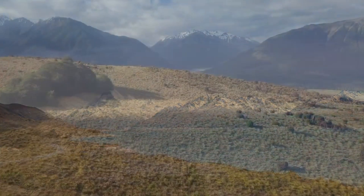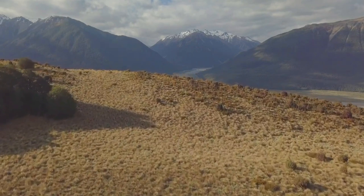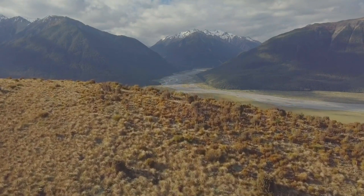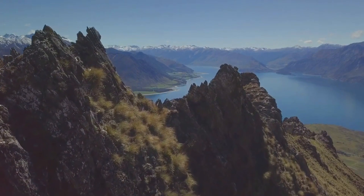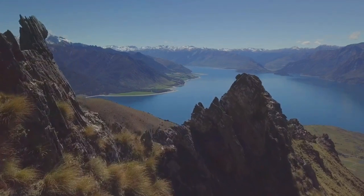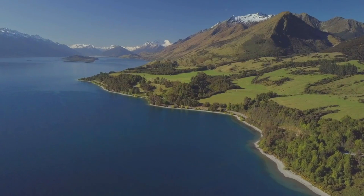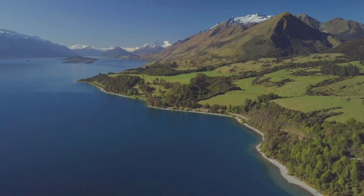Today the Southern Alps stand as a testament to the dynamic nature of Earth's crust. They continue to rise, shaped by the forces of tectonic activity and erosion. Glaciers, although retreating due to climate change, still mark the landscape — a reminder of the ice ages that played a crucial role in sculpting these mountains. As we reflect on the epic journey of the Southern Alps, from their ancient origins in the depths of prehistoric oceans to their current majesty, we are reminded of the enduring power and mystery of the natural world. The story of the Southern Alps is a vivid chapter in the Earth's geological history and a compelling reminder of our planet's ever-changing face.